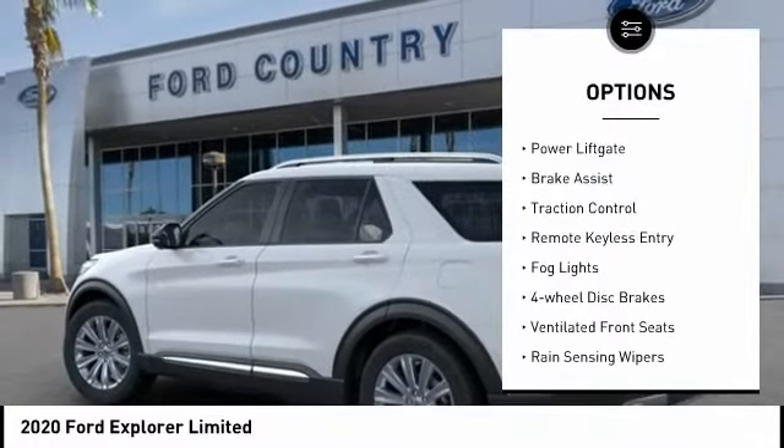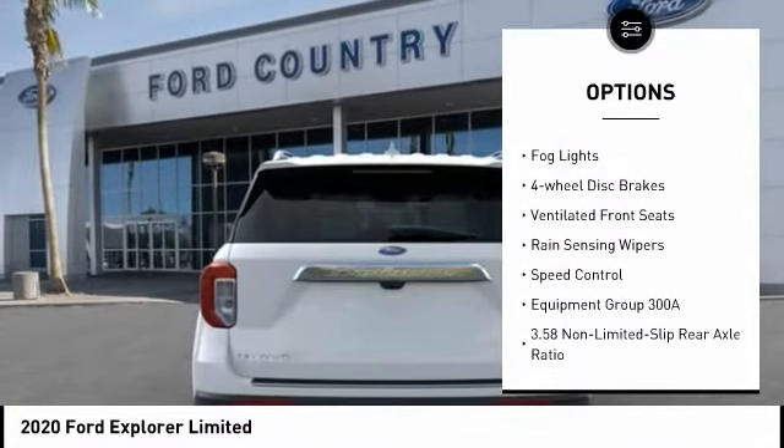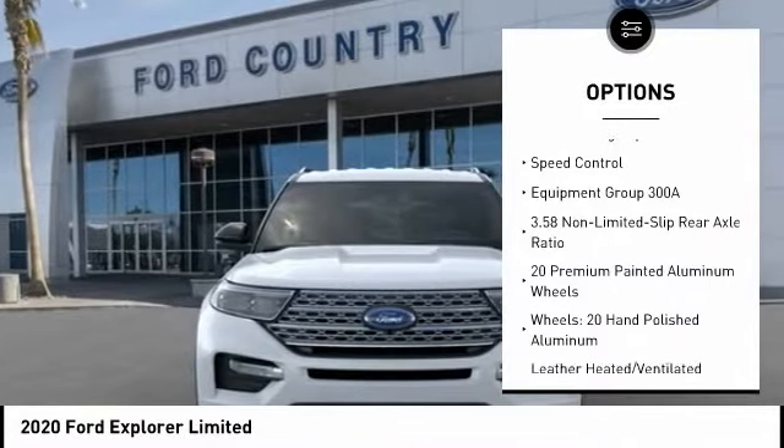Electronic stability control, power lift gate, brake assist, traction control, remote keyless entry, fog lights,